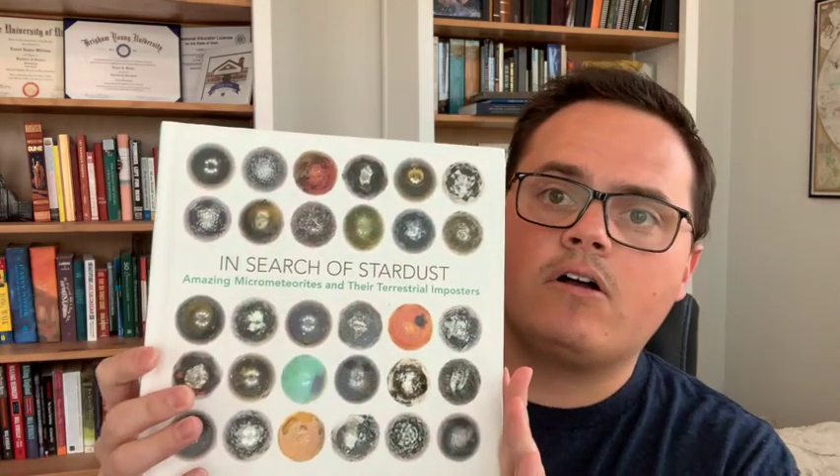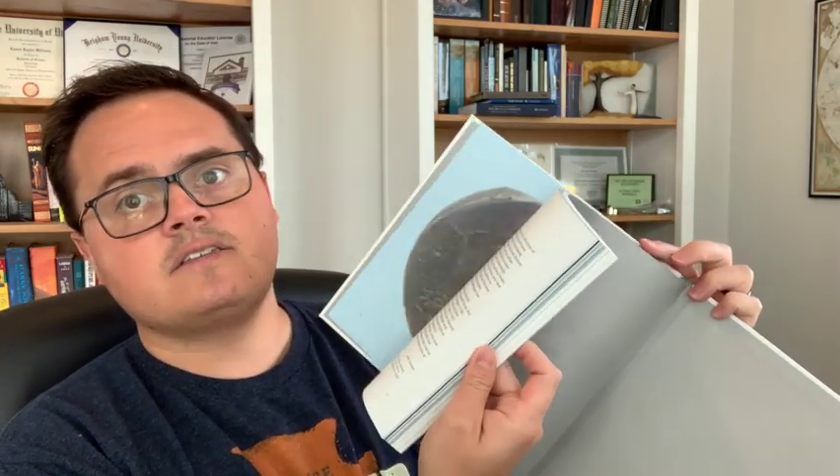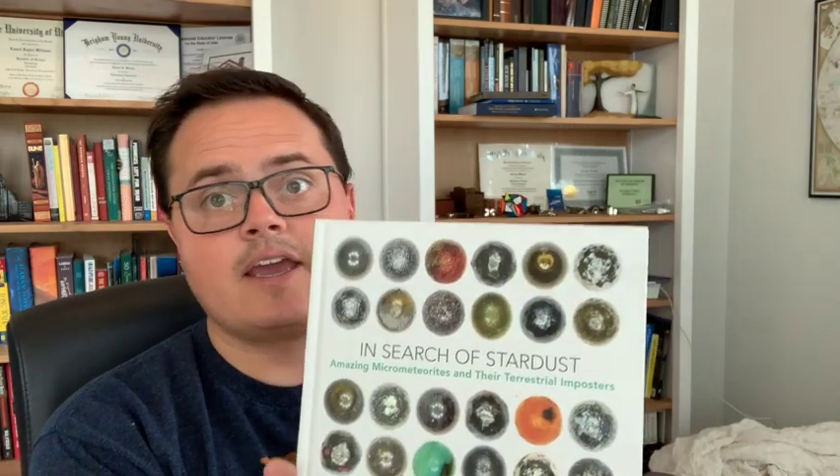My next microscopic book doesn't really have to do with live microscopic organisms, but it's still a really cool book and I really like it. It's a great coffee table book. This is called In Search of Stardust, and this is about microscopic meteorites, which you can find all over the world — you might even be able to find some on the roof of your house. It's very colorful and has really great descriptions of all these different meteorites and how to determine what they mean. It's written by this guy who has made it his life's goal to categorize all these different types of meteorites that fall from the sky. Very cool book — a little bit more advanced reading, but still very pretty to look at.